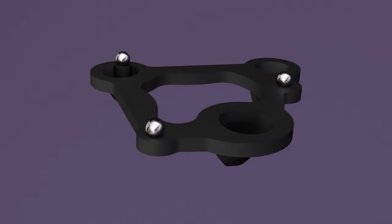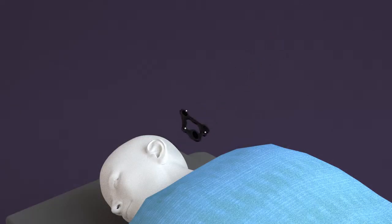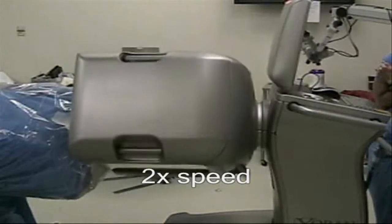The surgical workflow we planned for the AimFrame begins with attachment of a rigid frame to the patient's skull using bone screws. This frame will serve as a mounting surface for the robot, and is designed to position the robot centrally within the expected distribution of trajectories.